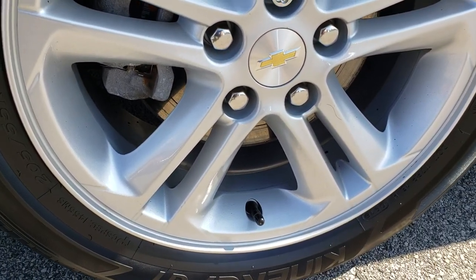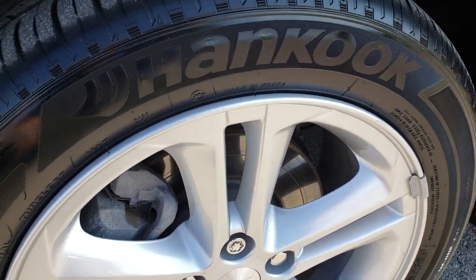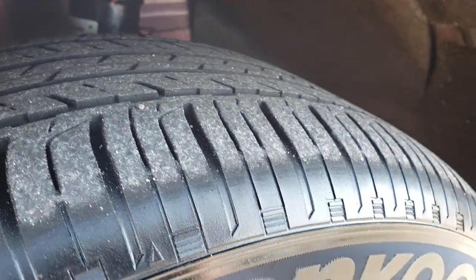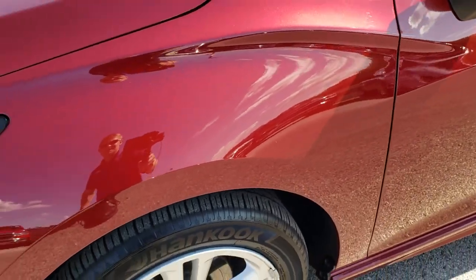This one has Hankook Kinergy 205/55R16 tires on the factory painted alloy rims that are in excellent condition. These tires look like they have right around half the tread left, maybe just a hair bit more.